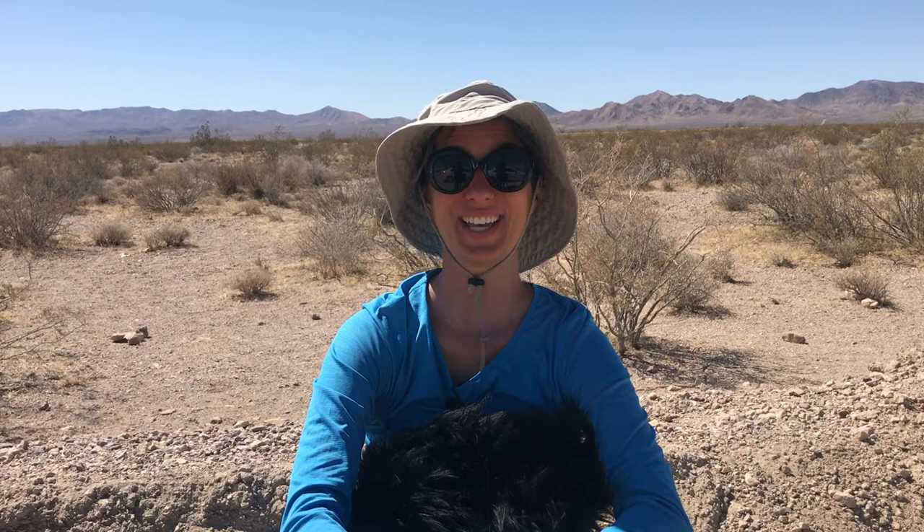Welcome Wilderness Explorers, it's Ms. Jisa. Today we are at Death Valley and we are going to explore the animals that live here and the food chain. There is an amazing food chain that helps desert animals survive the harsh climate of Death Valley.